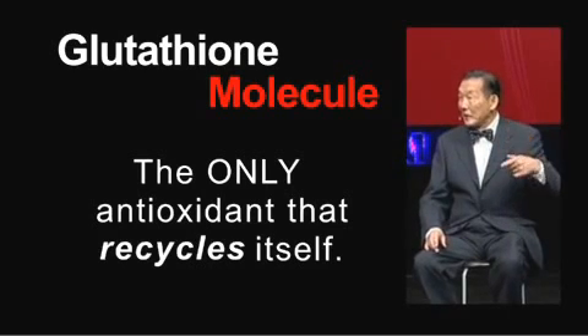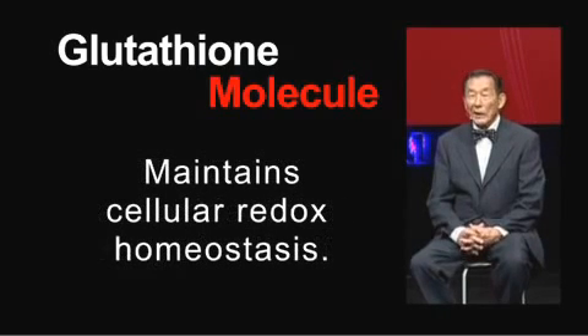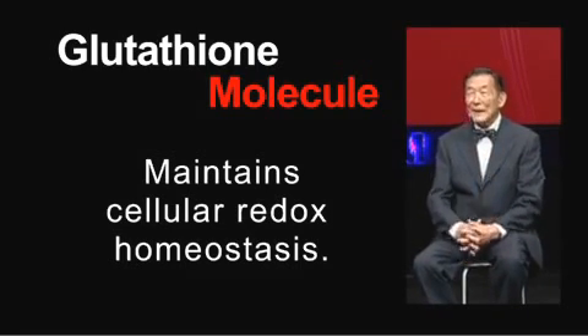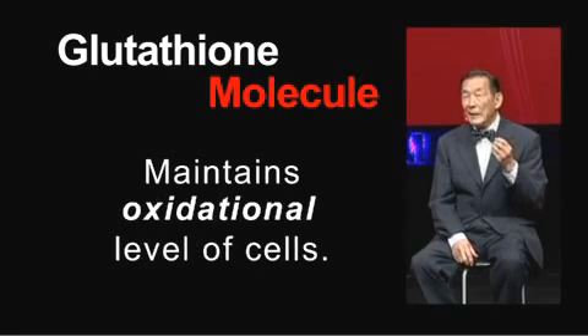There are no other antioxidants that can do that. One of the major functions of glutathione is to maintain what is known as cellular redox homeostasis. The simplification of that: glutathione helps maintain the oxidation level of cells and holds it in check.